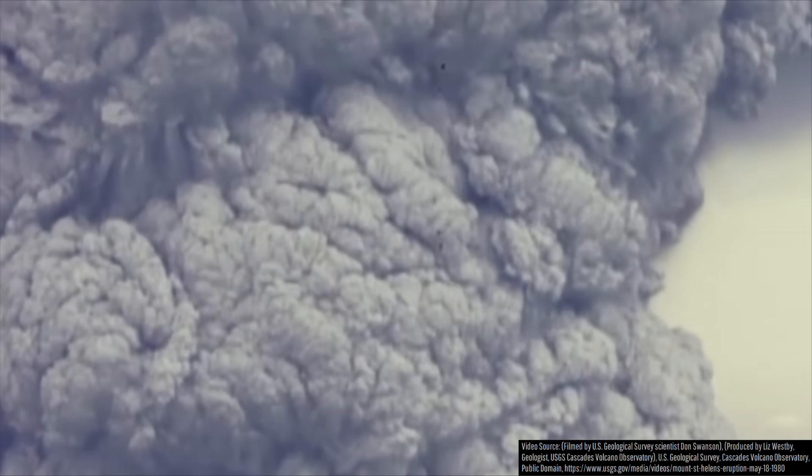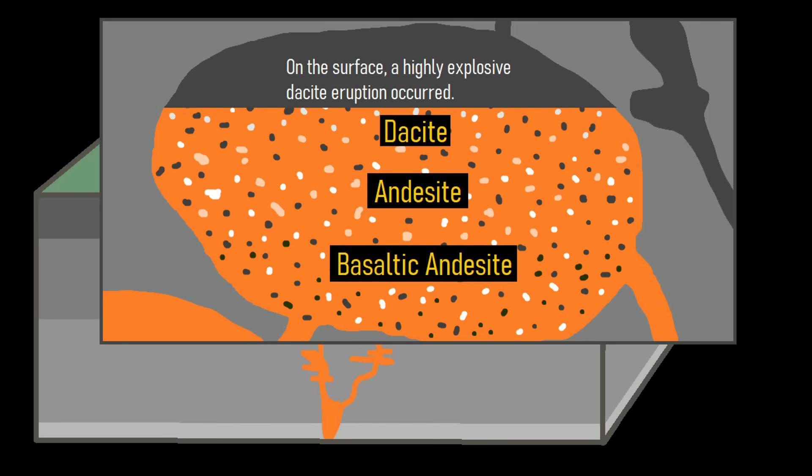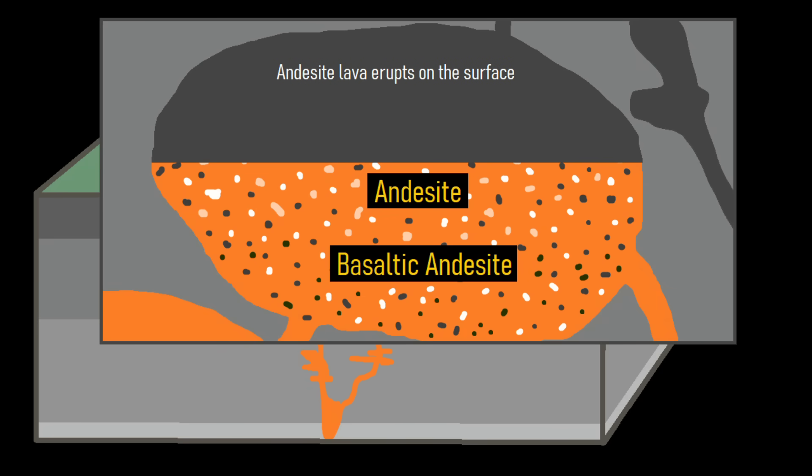When Santa Maria produced its powerful 1902 eruption, it erupted its most viscous dacite magma, which happened to be at the top of its existing magma chamber, thus removing it. This allowed for less silica-rich but still dacite magma to begin continuously erupting in 1922. However, once large portions of the eruptable dacite magma had been removed, what remained was high silica andesite magma, which is what is being erupted at the present.